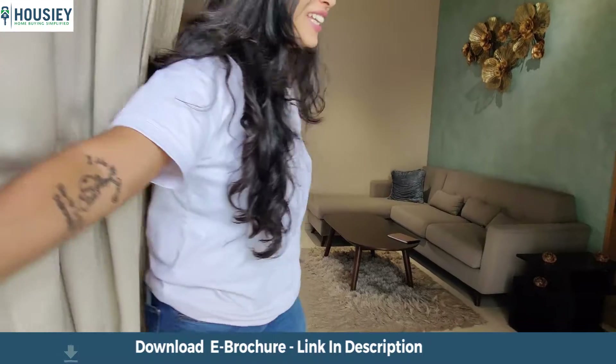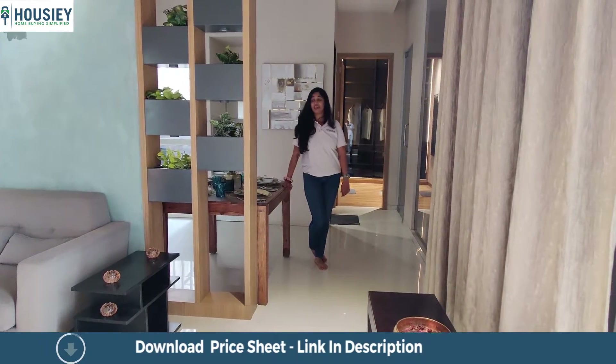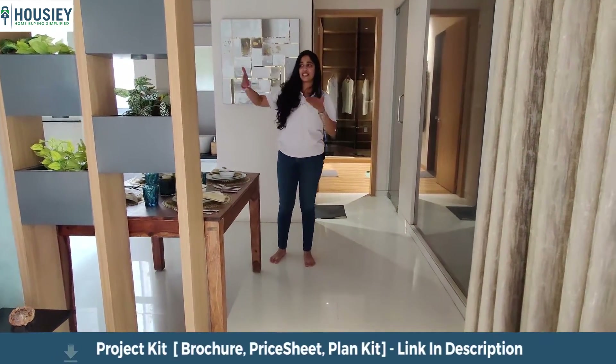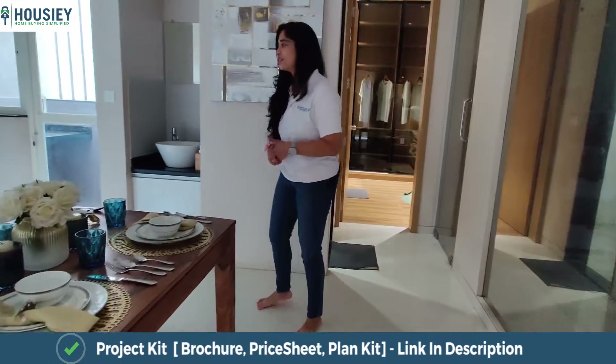Let me now take you to the dining area. The dining area, unlike other apartments, has been made more accessible and more connected to the kitchen — because guests can stay in the living room while the dining area remains a separate, distinct space.